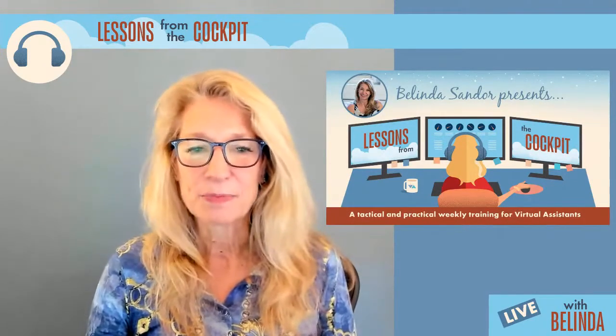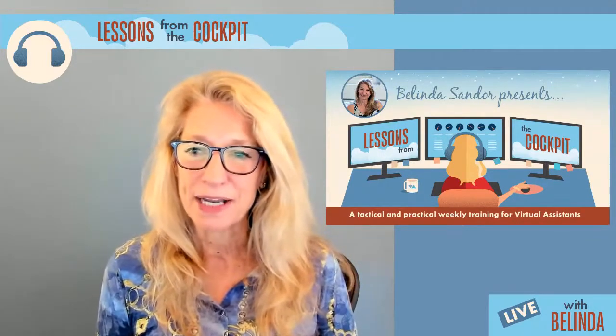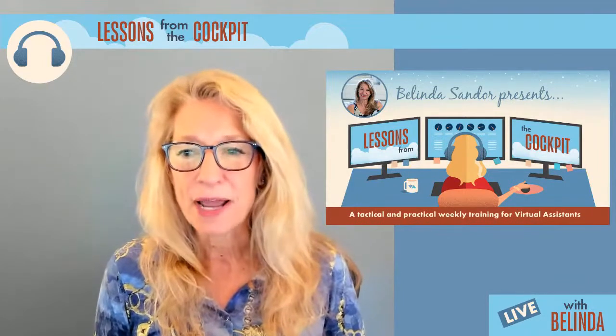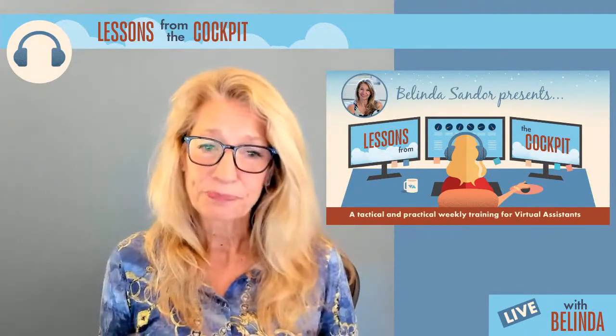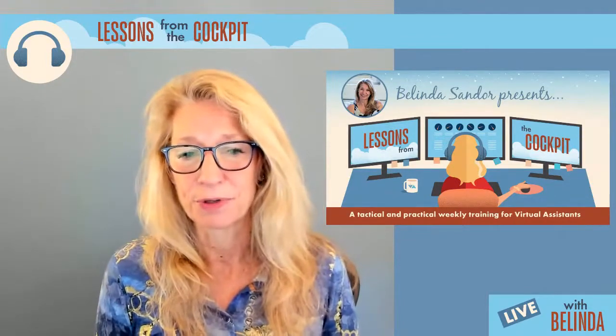Lessons from the Cockpit is brought to you by the VA Connection. At the VA Connection, we work with new, aspiring, and established virtual assistants to help them build thriving businesses online. We do this through our community, our courses, and our coaching programs.